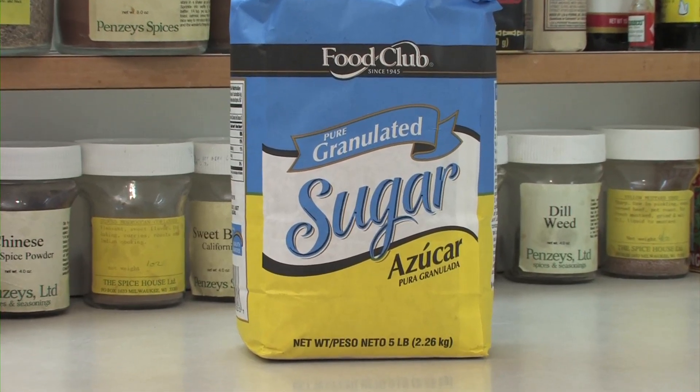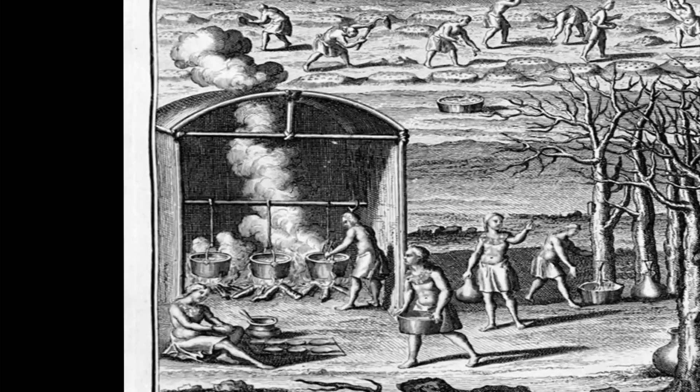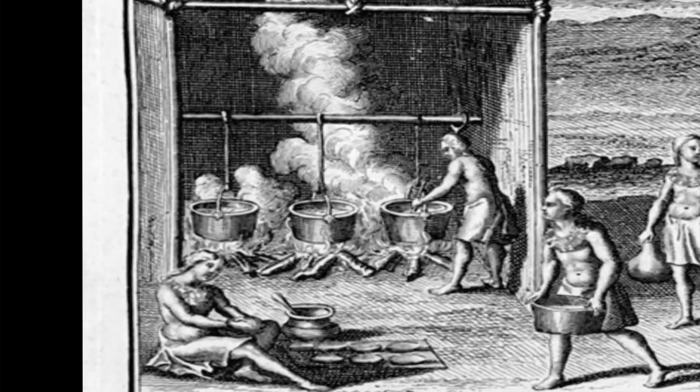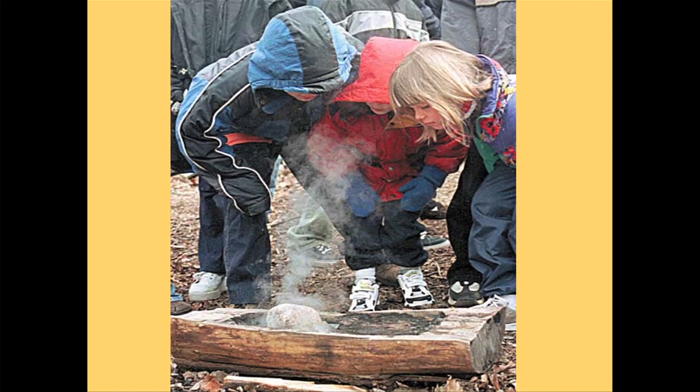The colonists brought their iron pots to the Indians, who were up to that point trying to boil the maple sap in hollowed-out logs by putting hot rocks in the sap, which you can imagine is a very slow process.